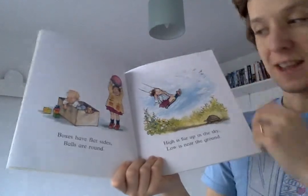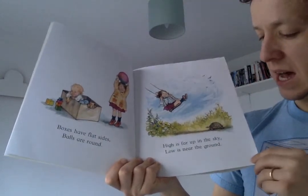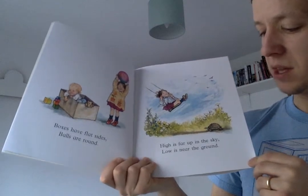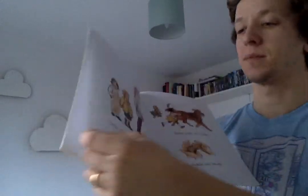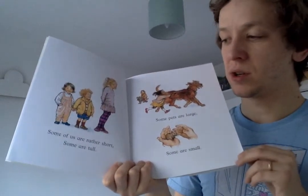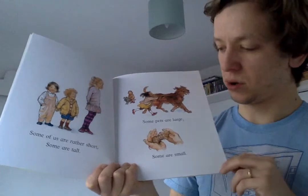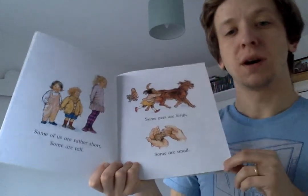Boxes have flat sides. Balls are round. High is far up in the sky. Low is near the ground. Some of us are rather short. Some are tall. Some pets are large. Some are small.